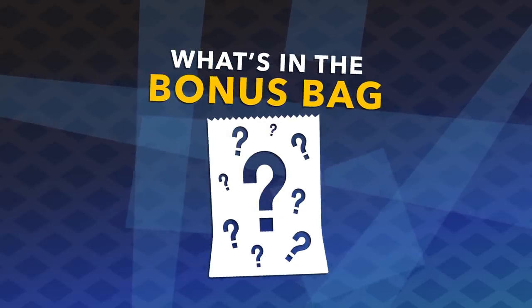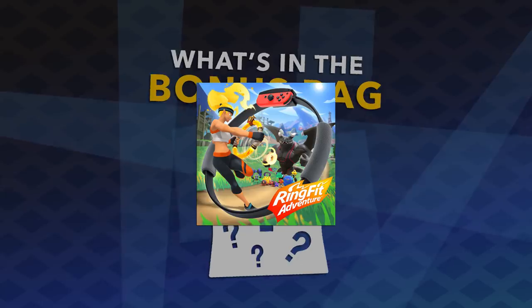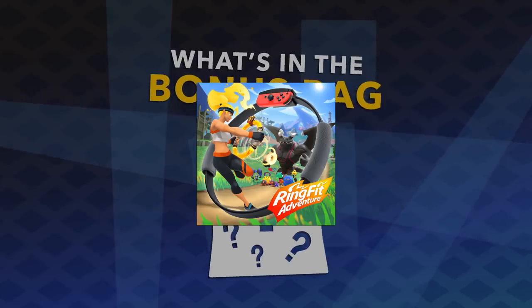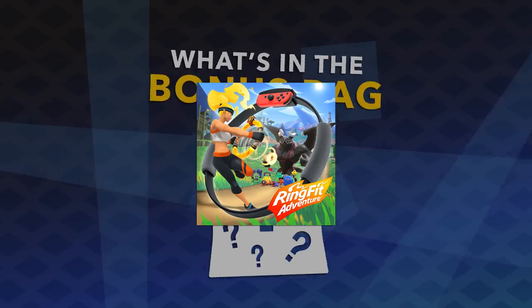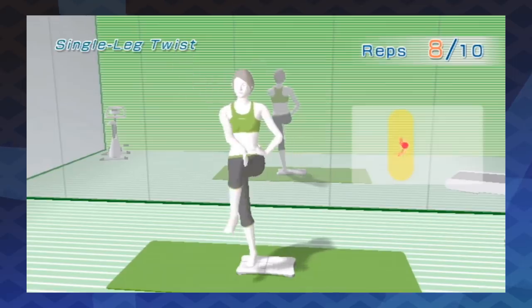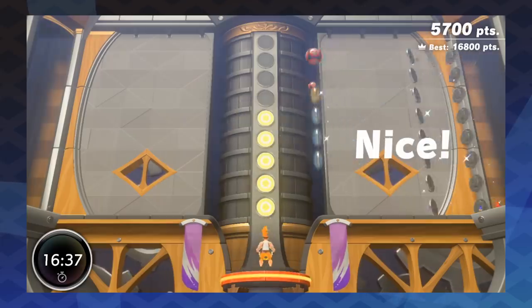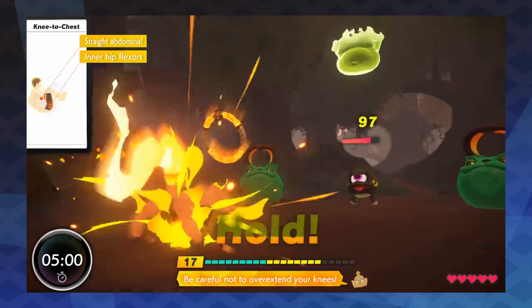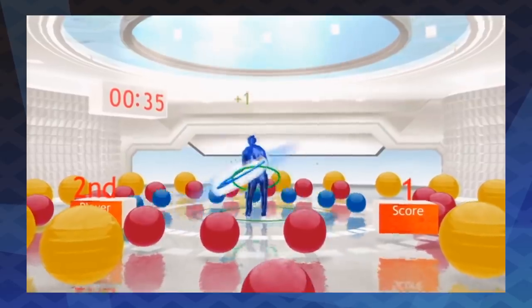All right, let's see what's in the bonus bag — let's pull out the first game. It's exercise. I don't like exercise very much; it's more of a chore and an obligation. But I do like gimmicky exercise things that help take my mind off the boredom. So I saw Ring Fit Adventure and I was intrigued but cautious. There have been a lot of exergaming attempts over the years.